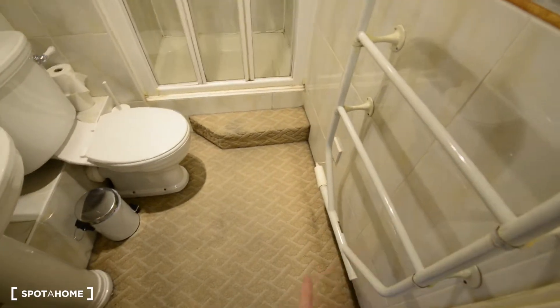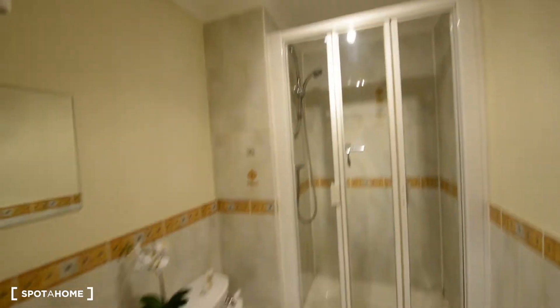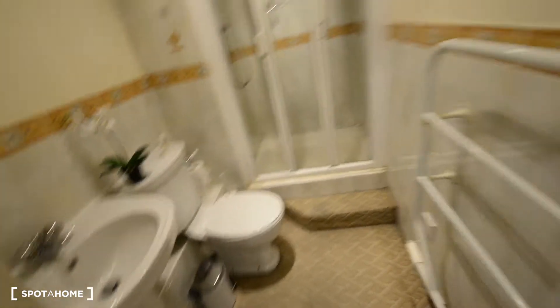We have some heating rails for the towels and the sink, a mirror, the toilet and the shower. That's the only bathroom in the apartment.